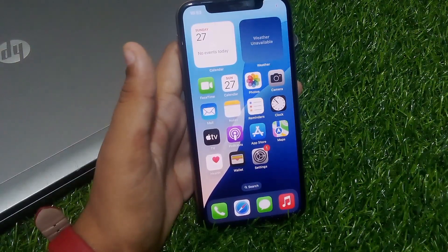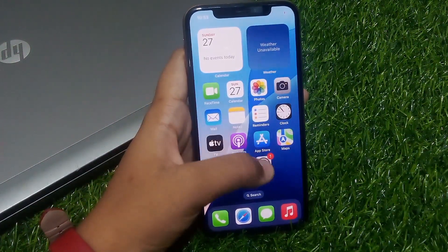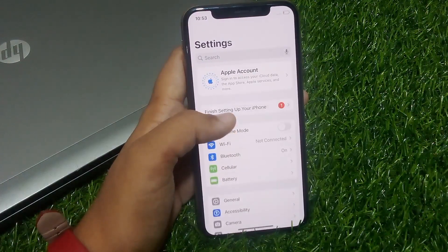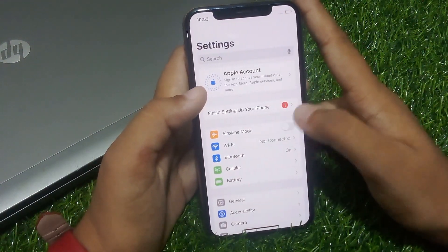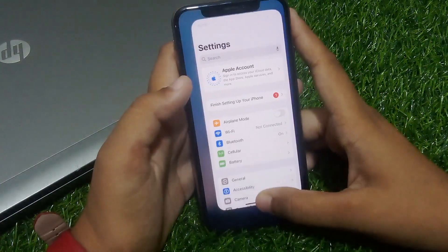Without wasting any time, let's start. Solution number one: refresh Airplane Mode. Tap on the Settings app, toggle Airplane Mode on, wait 10 to 20 seconds, then toggle it back off, and the problem is fixed.